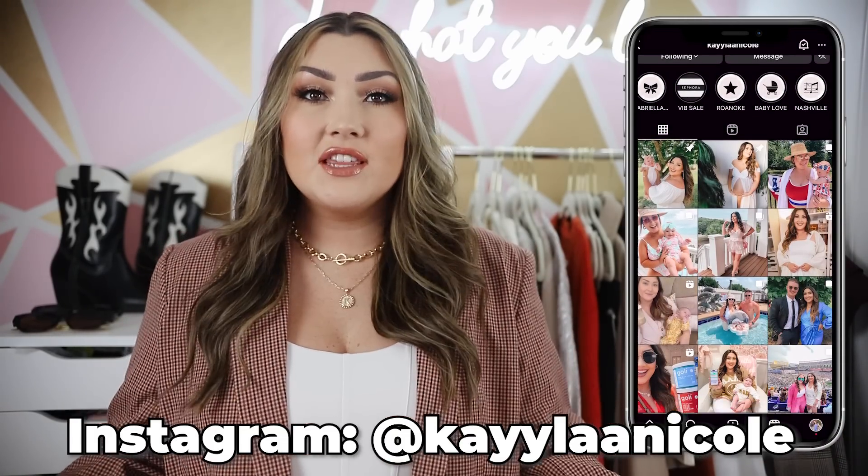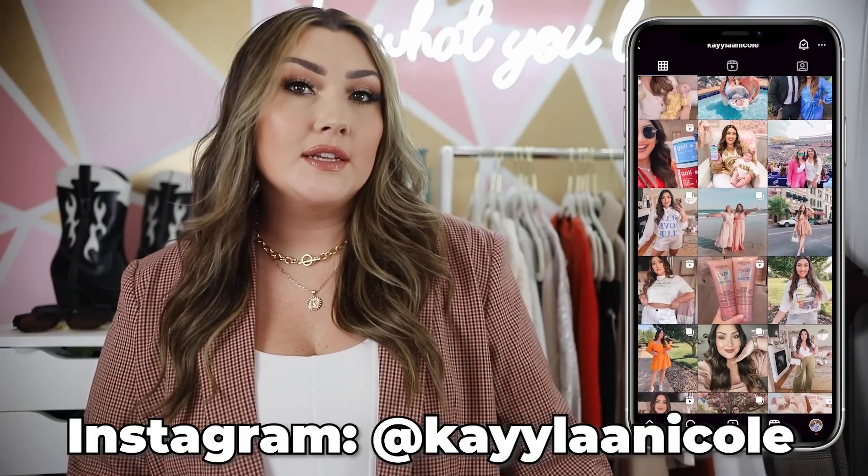Hello you guys, welcome back to my channel. Today we're doing my Nordstrom sale dupes video, and even if you don't care about the Nordstrom sale, these are also really good fall pieces to have in your wardrobe that are all pretty affordable. These are all going to be from retailers like Amazon, Walmart, and Target — very accessible, very affordable, and all super cute basics you can style a ton of different ways for the upcoming fall season. Everything I share today will be linked down below and sizes and prices will be on the screen.